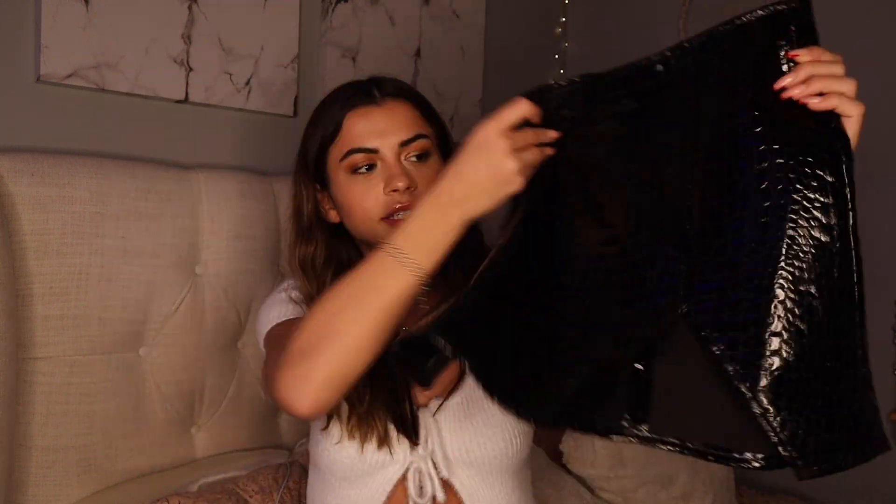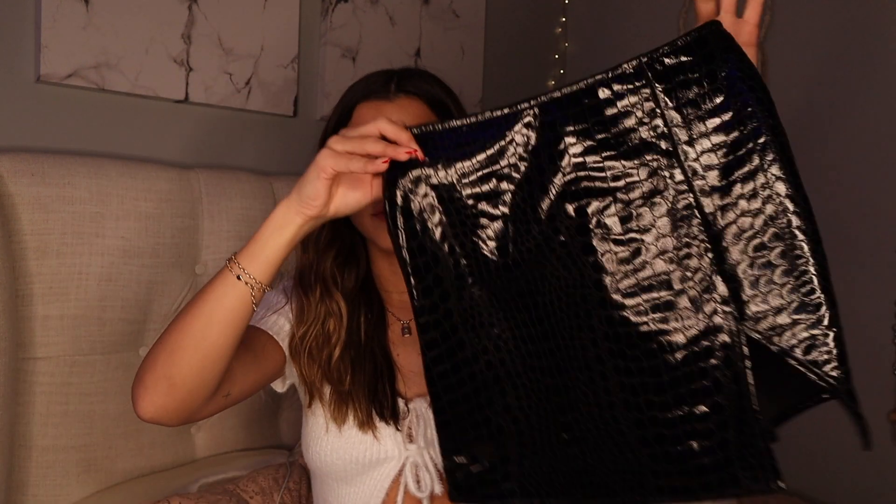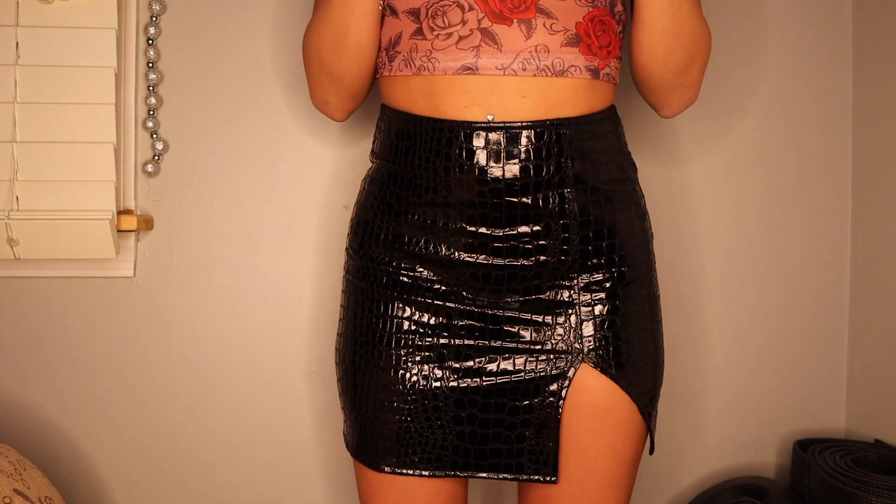Next I got this little skirt — it has a snakeskin vibe. This is an extra small. I love this skirt — it's dope and it's going to look super cool with a lot of different things. Princess Polly has the best skirts. I've actually become a skirt girl since I discovered Princess Polly, so that's saying a lot.